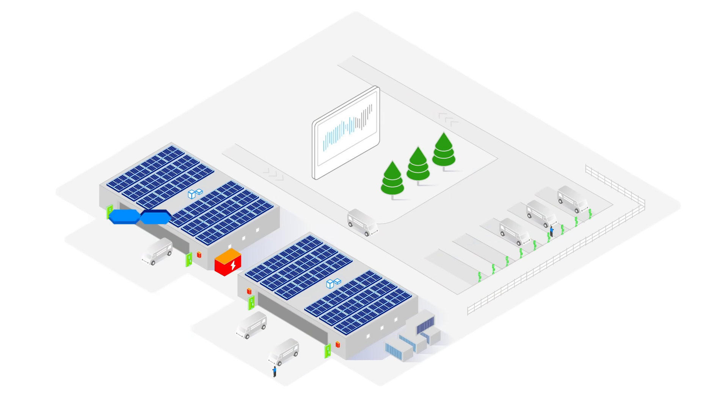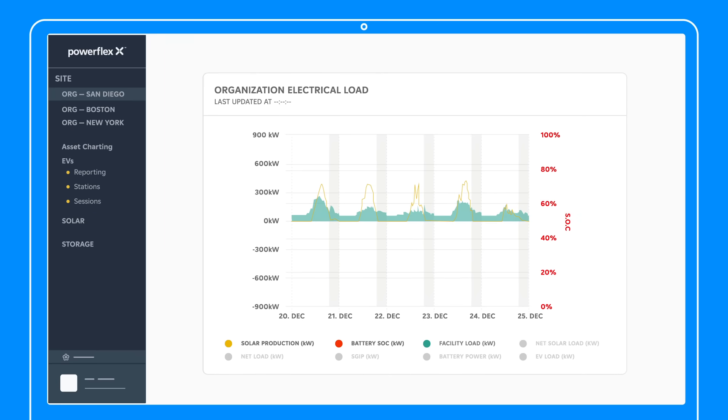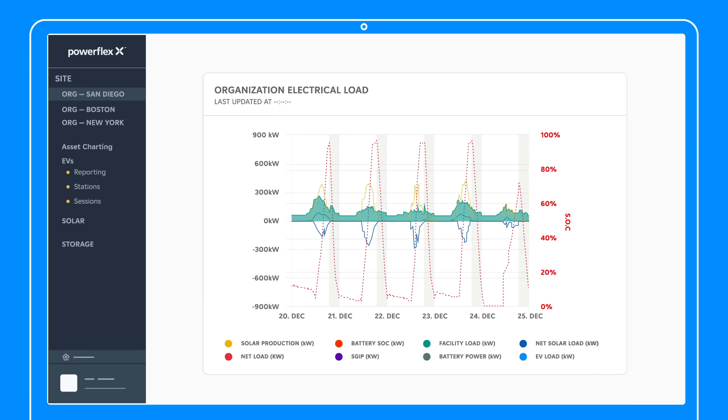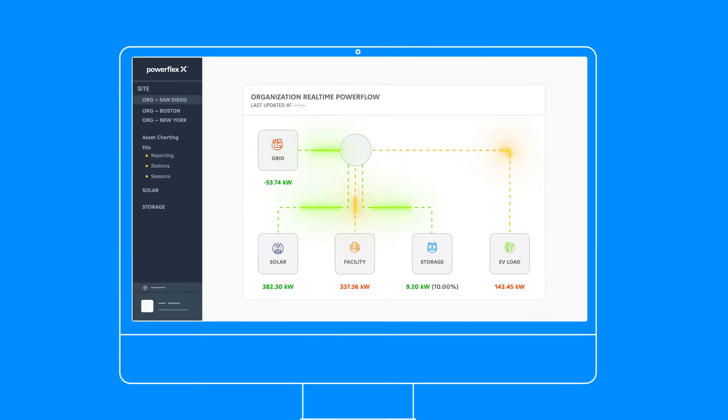That's why there's PowerFlexX, the adaptive energy management platform that provides real-time insights and intelligent control of all your distributed energy resources. Managing assets like solar, energy storage, and EV chargers requires many different systems, but only PowerFlexX combines them all into a single platform. Instead of working in silos, assets are optimized together to maximize sustainability impact while minimizing costs.